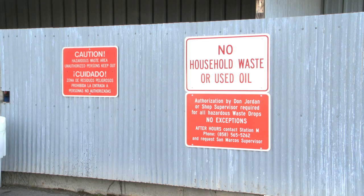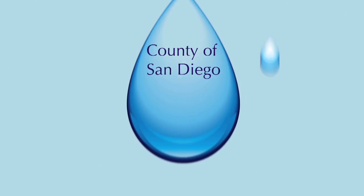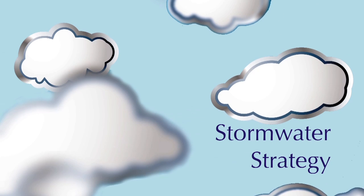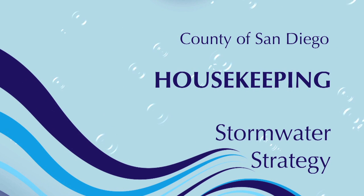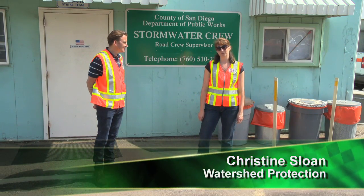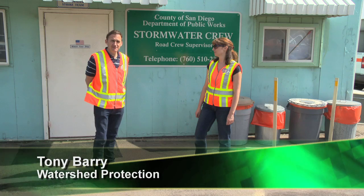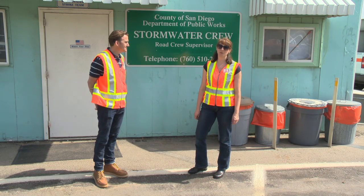Today we visit a road station where all BMPs are in place. It's not difficult — it's as easy as good housekeeping. Hello, I'm Christine Sloan, Program Coordinator for the Watershed Protection Program. And I'm Tony Barry, a Civil Engineer with the County of San Diego. Today we're going to be talking about housekeeping and spill management BMPs.